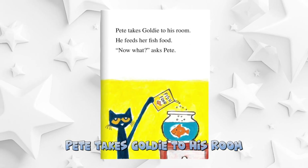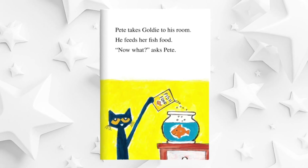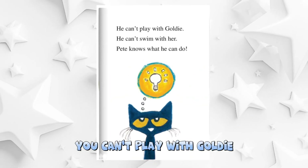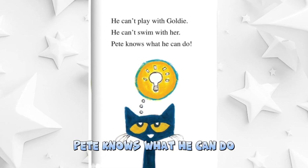Pete takes Goldie to his room. He feeds her fish food. Now what, asks Pete. You can't play with Goldie. You can't swim with her. Pete knows what he can do.